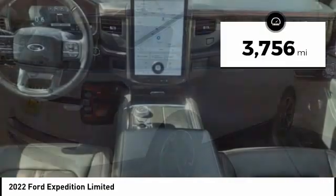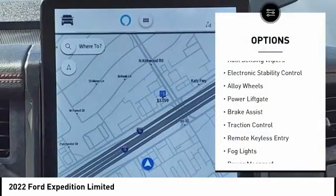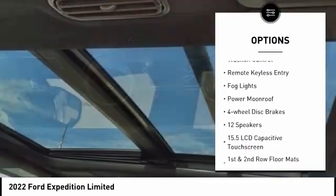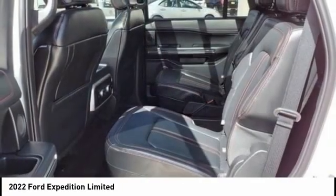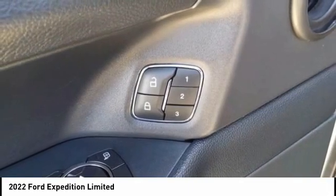This vehicle has less than 4,000 miles. Here are some of this vehicle's great options: rain-sensing wipers, electronic stability control, alloy wheels, power lift gate, brake assist, traction control, remote keyless entry, fog lights, power moonroof, four-wheel disc brakes. Searching for a dependable vehicle that looks great too?